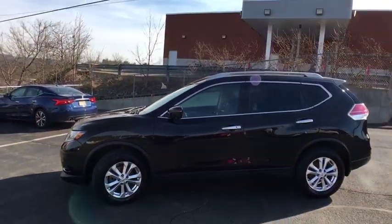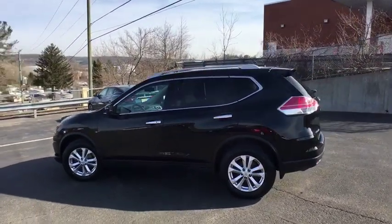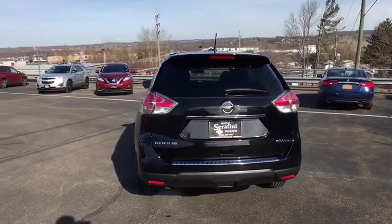This vehicle has less than 40,000 miles. Here are some of this vehicle's great options: power liftgate, heated seats, splash guards. This vehicle offers reliability and good looks at a great price.